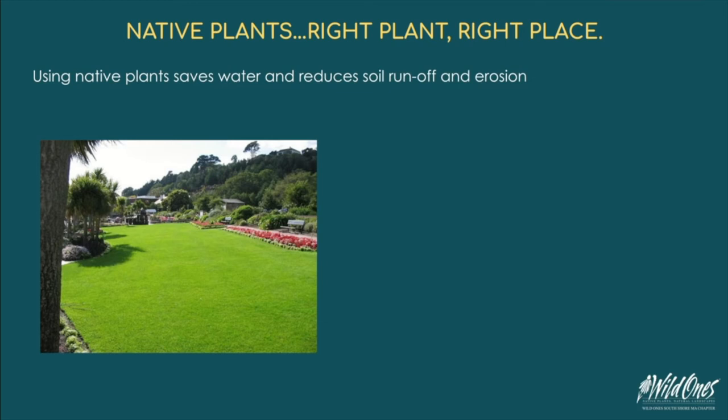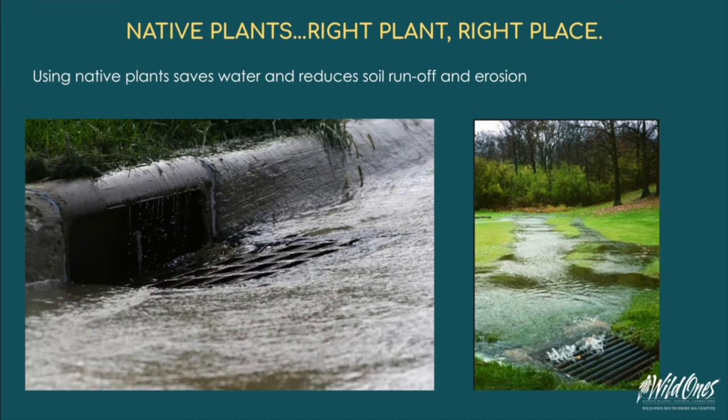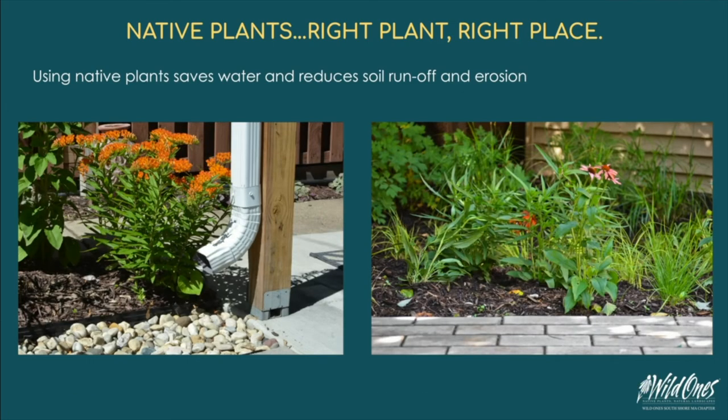A typical lawn absorbs only 10% of the stormwater that a natural landscape can absorb. As stormwater flows over the land surface, it picks up potential pollutants including sediment, nutrients from lawn fertilizers, bacteria from animal waste, pesticides, metals from rooftops and roadways, and petroleum byproducts from leaking vehicles. Polluted stormwater runoff can be harmful to plants, animals, and people. Aim to keep rainwater on your property.